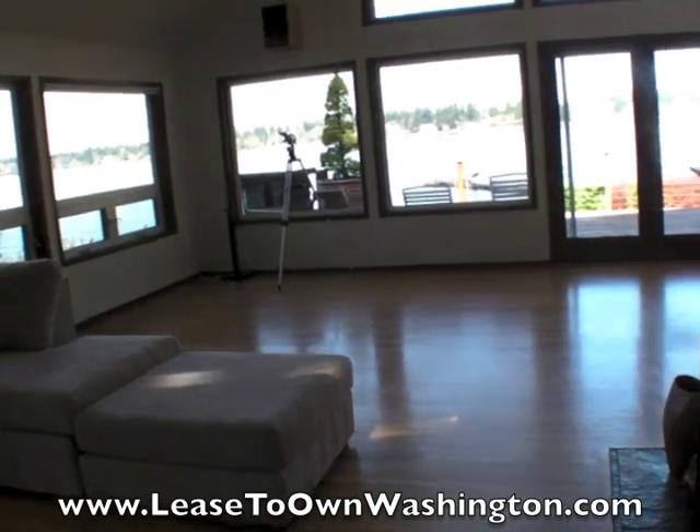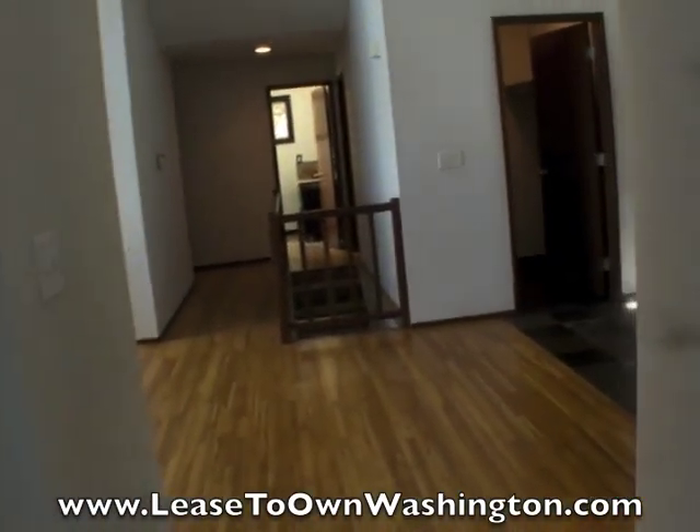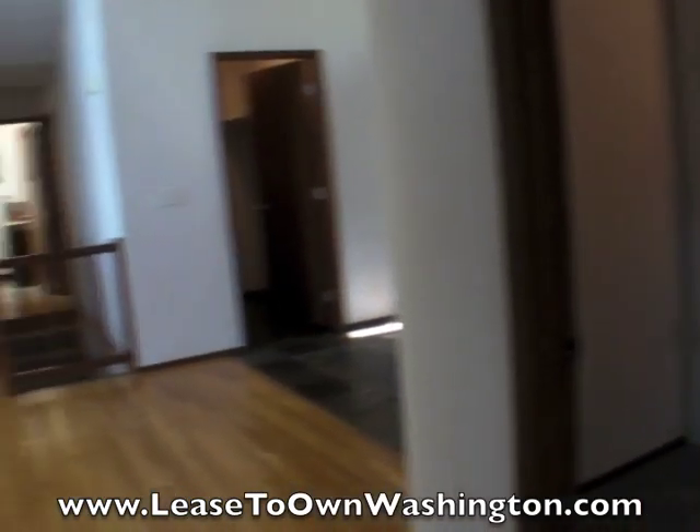We're asking for just a very reasonable down payment, and monthly payments much less than you'd ever think for living in such a great place on the waterfront.